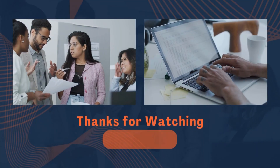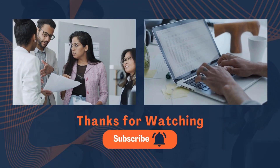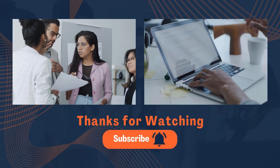Getting more subscribers and likes motivates me to create this kind of stock analysis video. Thank you for watching the video till the end. If you really feel this information is helpful for you, please do subscribe, like, and share this video with your family and friends.